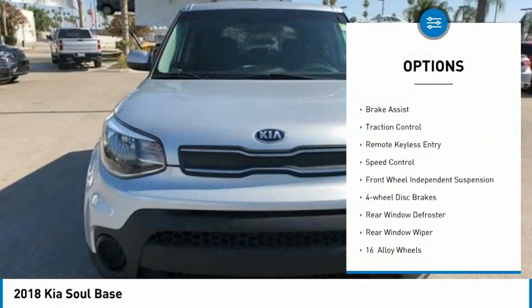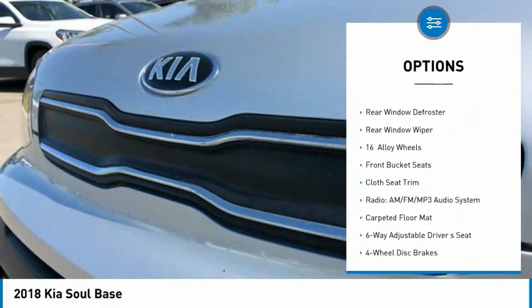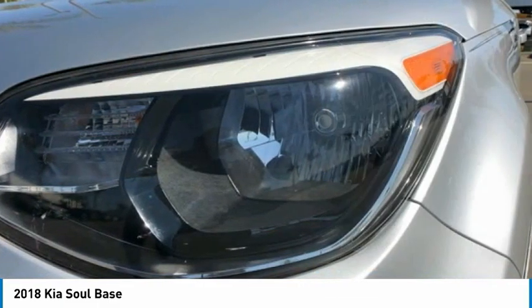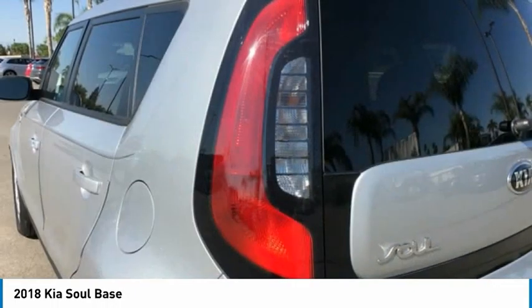Electronic stability control, alloy wheels, brake assist, traction control, remote keyless entry, speed control, front wheel independent suspension, four-wheel disc brakes, rear window defroster, rear window wiper.